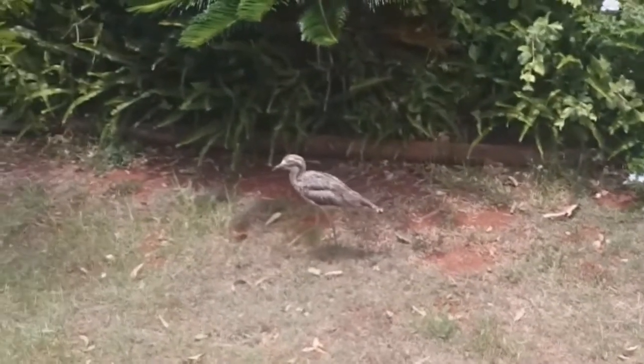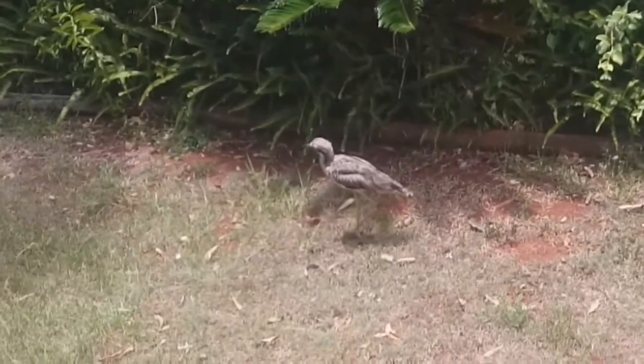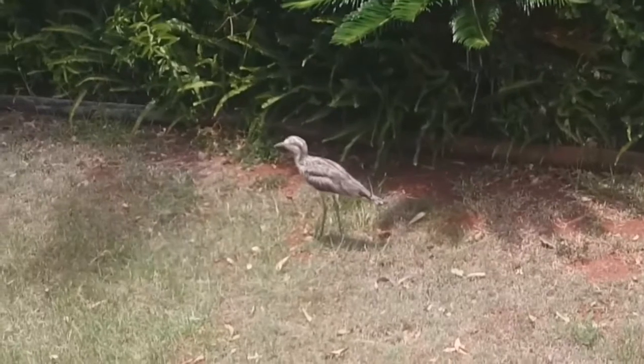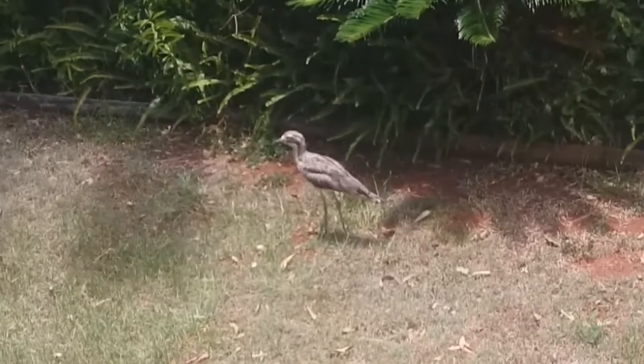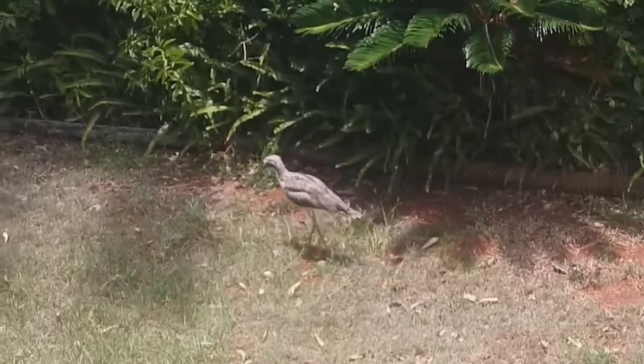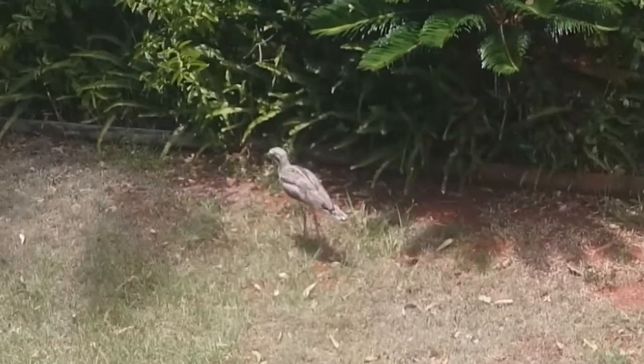Birds usually forage individually or in pairs. They're mainly active at night, and they prefer to eat insects, small lizards, seeds, and the occasional small mammal.